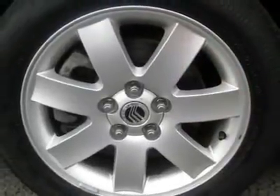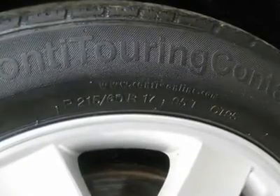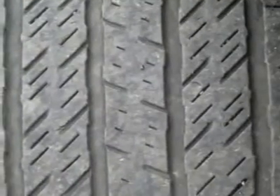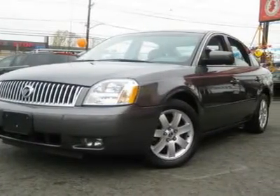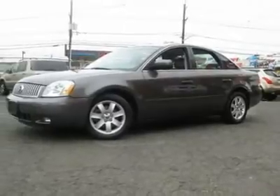Call now at 201-200-1100 or visit www.njstateauto.com. You can see more photos of this vehicle, free Carfax reports, and over 300 more cars, trucks, vans and SUVs. Auto financing is available on most vehicles — all credit accepted.